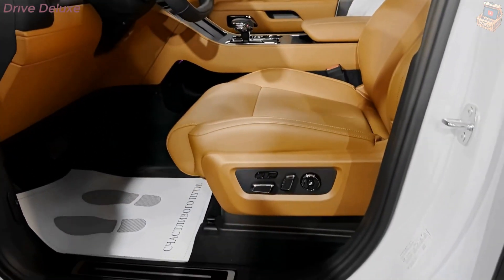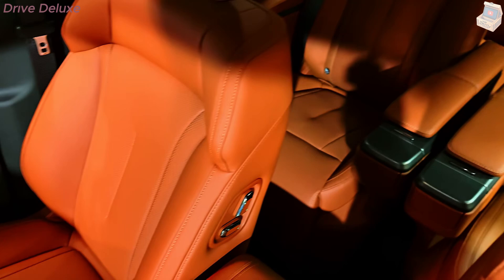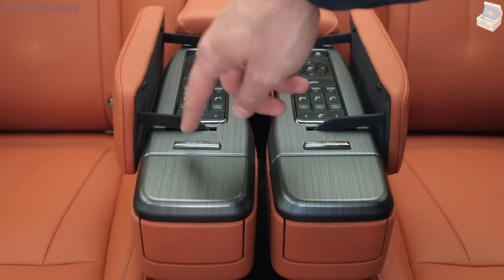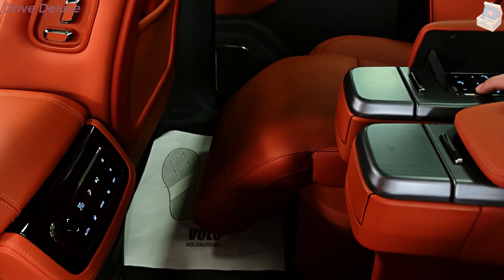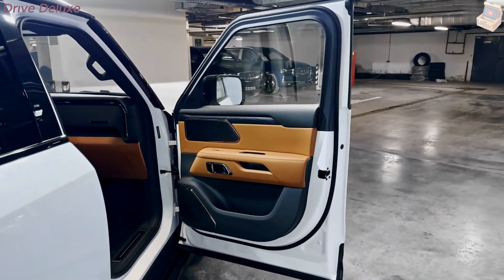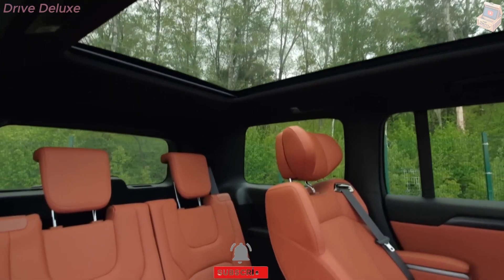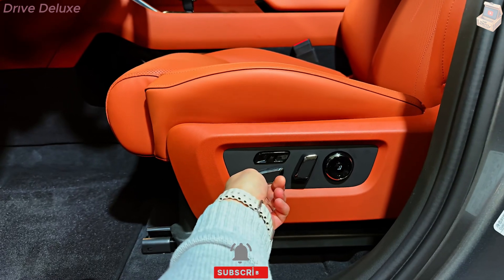The vehicle also boasts state-of-the-art voice recognition technology. With a simple voice command, drivers can adjust climate settings, play music, or even search for nearby charging stations without taking their hands off the wheel, making the driving experience safer and more convenient. For audiophiles, the Polarstone 01 is equipped with a premium sound system that delivers crystal-clear audio, transforming the cabin into a high-fidelity listening space.